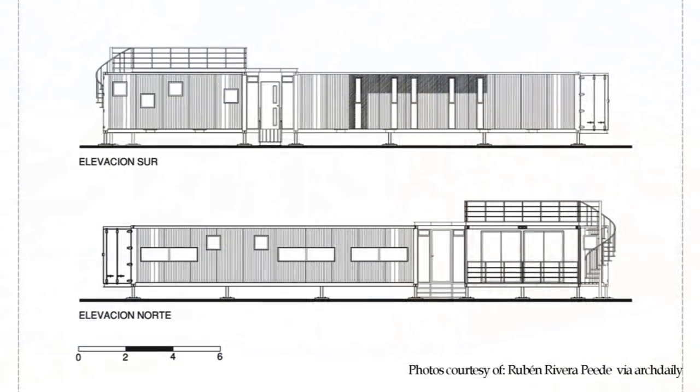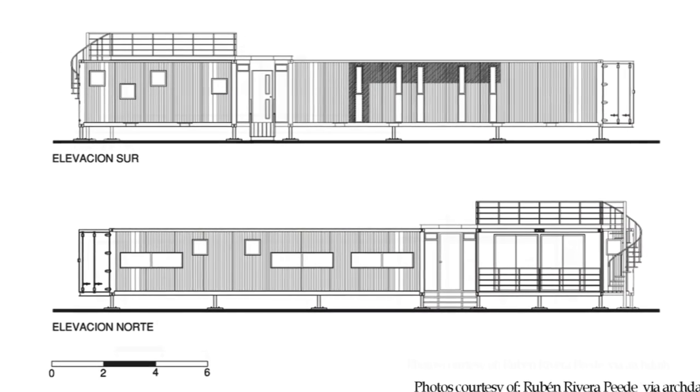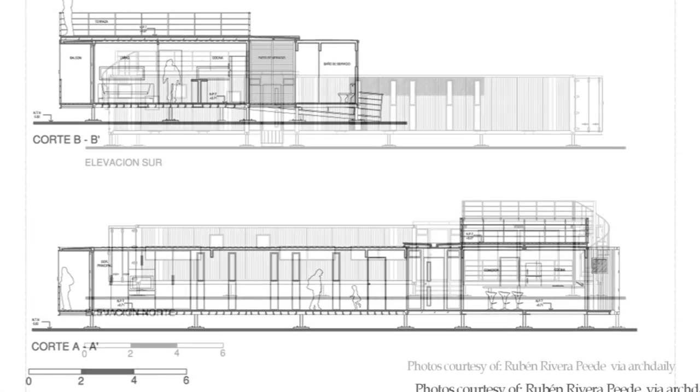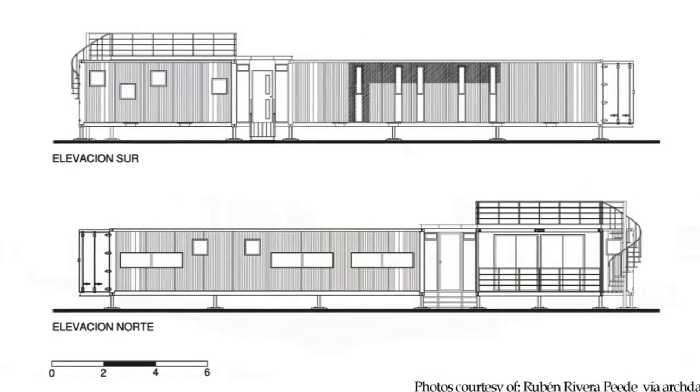The entire building was built off-site and transported into place, hence reducing noise pollution. The Lirei House was built in a record three months for about 75,000 US dollars.